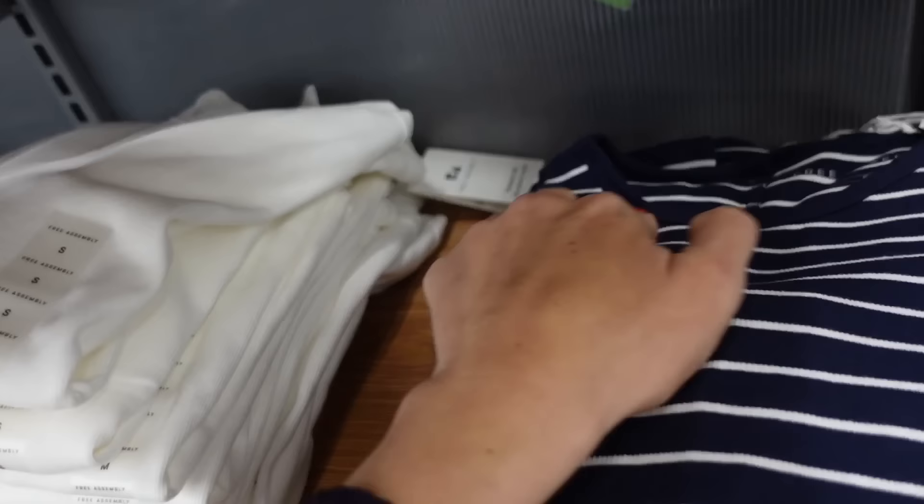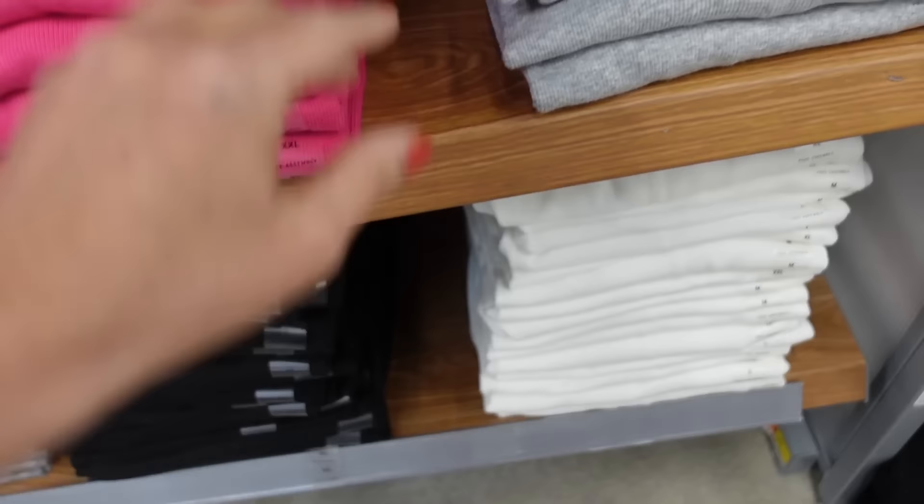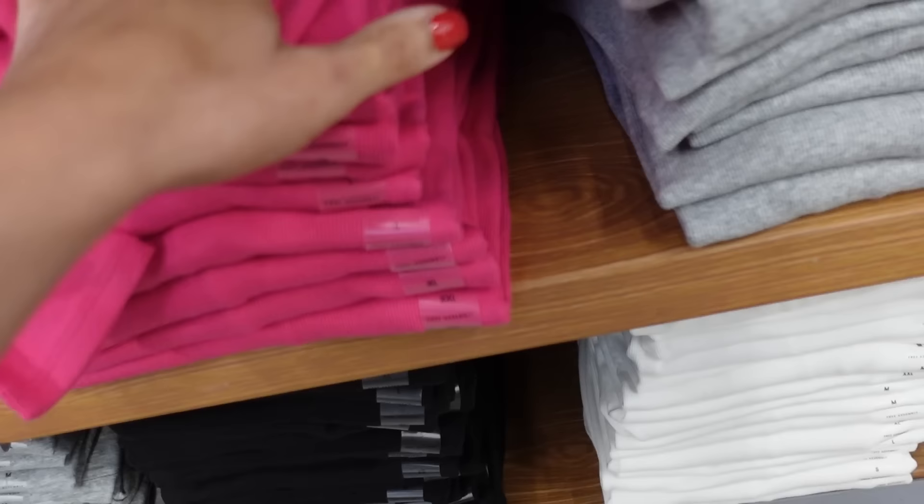Also have some new colors in the favorite ribbed long sleeve. So these are a crew neckline — they're so soft and stretchy, and if you want a more fitted look you could size down. They have navy and white, solid white, this fuchsia which is new, and gray black and white. They're going to be $14. Hopefully they restock them online as well.